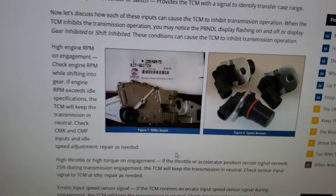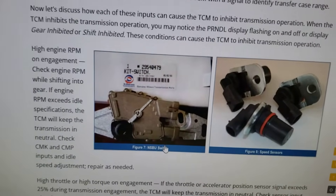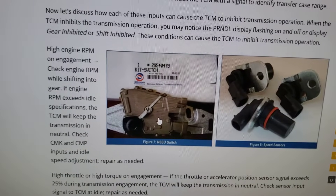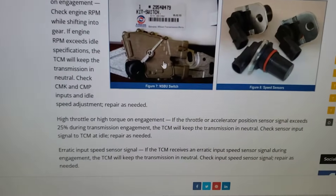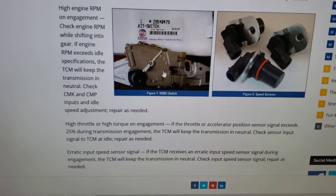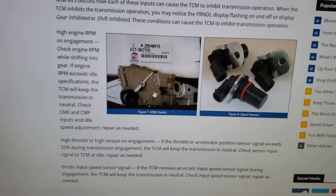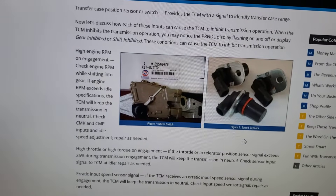Another problem child is what's called the NSBU switch, found on Allison 1000 transmissions — the five-speed and also the six-speed — on the driver's side of the transmission. There are two different styles: one has two connectors for 2004 and earlier, and starting around 2005 they changed to a one-connector version. That switch can give problems due to corrosion, water, or oil residue. It's something you could change yourself if you're in a pinch.